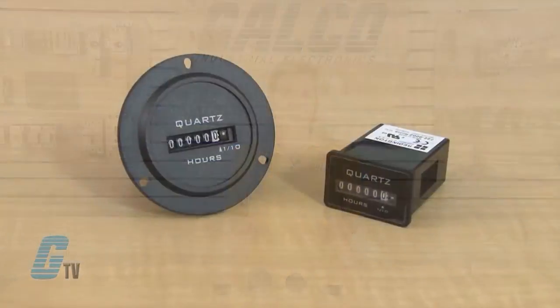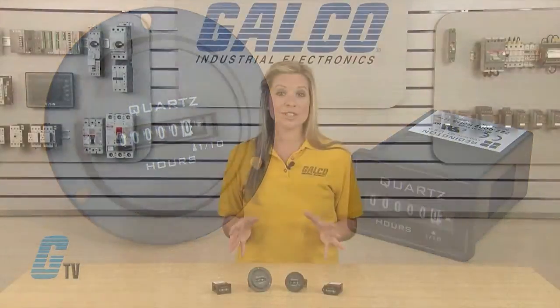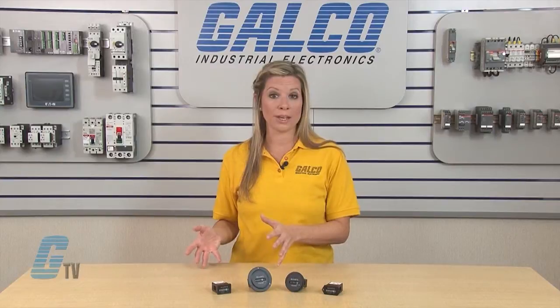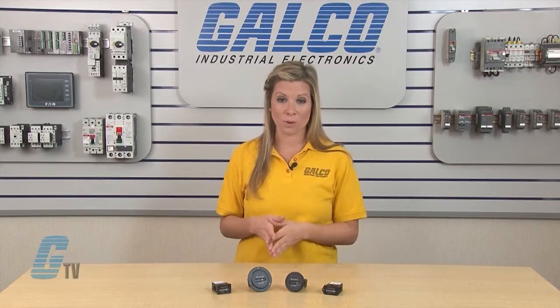The Model 722 provides an AC hour meter with an operating range of 90 to 264 volts AC at 50 and 60 hertz. They do not require two separate meters for the 115 volts AC or for 230 volts AC.